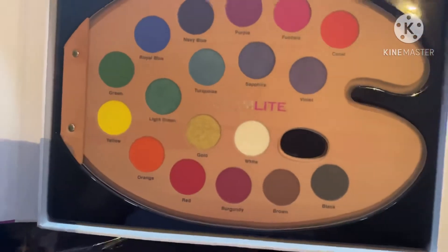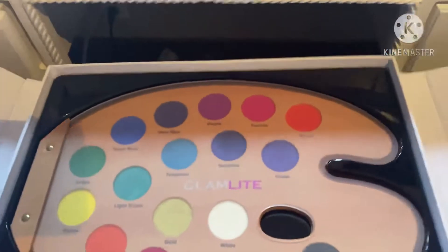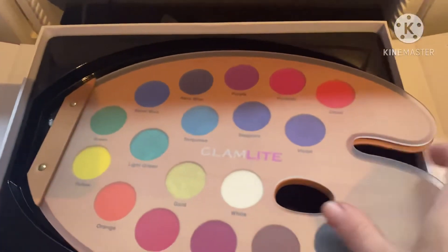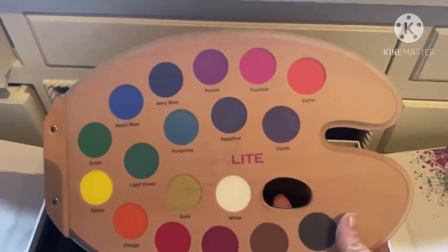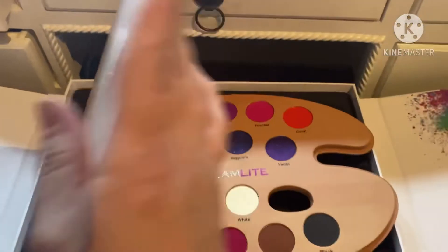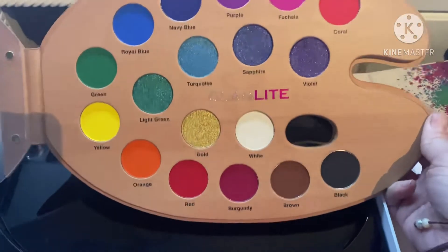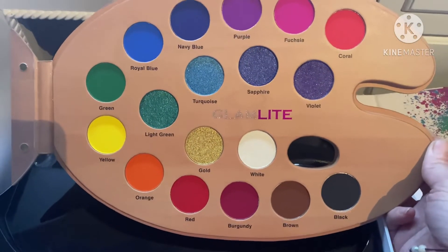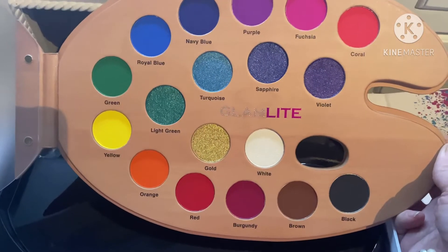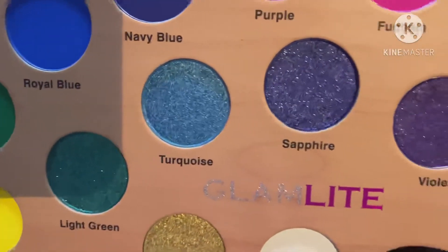Oh my god, it is adorable guys, it is super adorable. Look at this guys, isn't this adorable? Oh my god, I am in love and I cannot wait to start using this. I love, love, love different colors when doing my eyeshadows. I like blending them, I just love glitter — and you can tell here that these are definitely glittery — and I just cannot wait to use them.